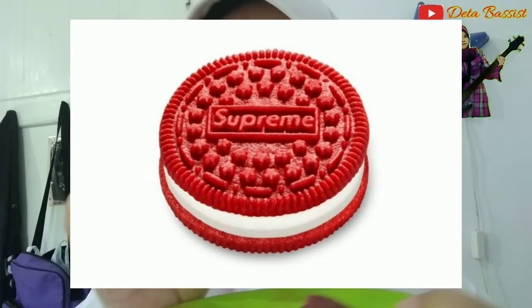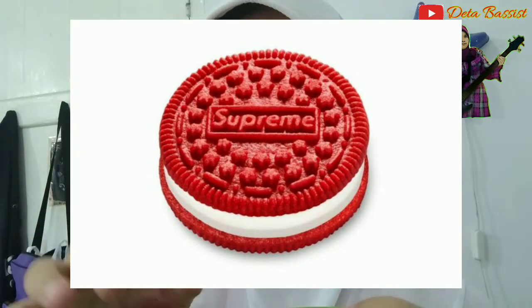Ini Oreo Supreme, tapi ini versi HDC. KW, nggak asli. Cuma rasanya doang yang sama, sama-sama Red Velvet. Bedanya Oreo Supreme ini lebih terang, dan krimnya juga sedikit lebih tebal. Ini saya beli di Indomaret, harganya cuma Rp10.000an untuk satu bungkusan gede.